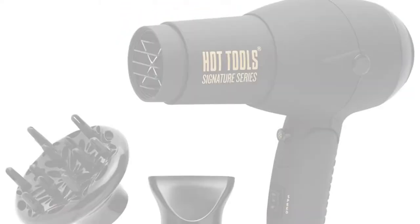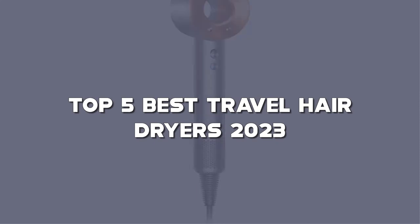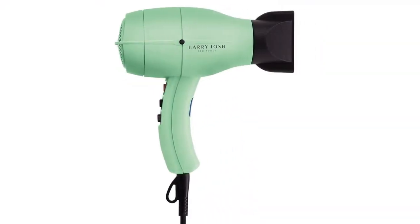Looking for the best travel hairdryer? Here I have made a list of the top 5 best travel hairdryers in the market that are worth buying. Let's get started.